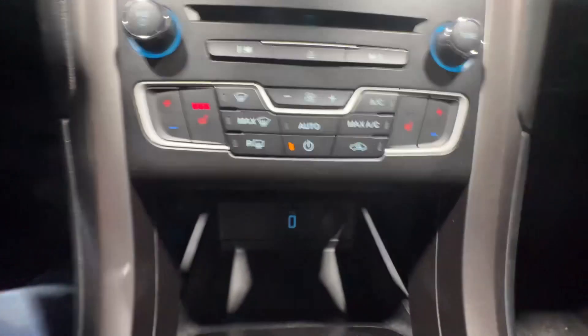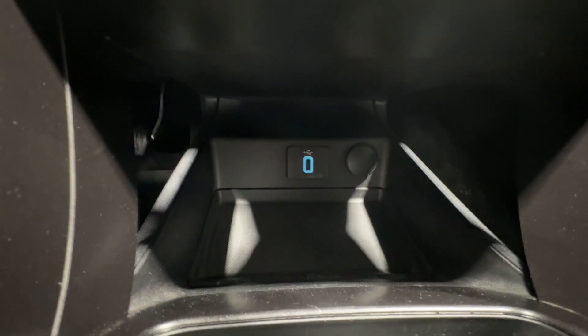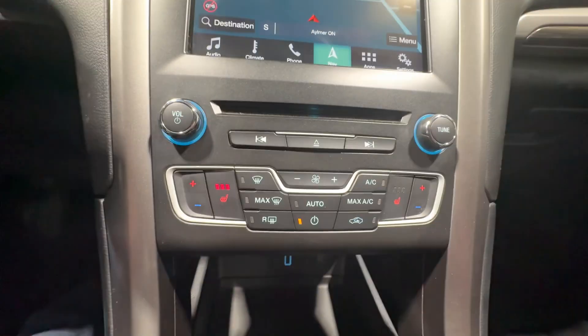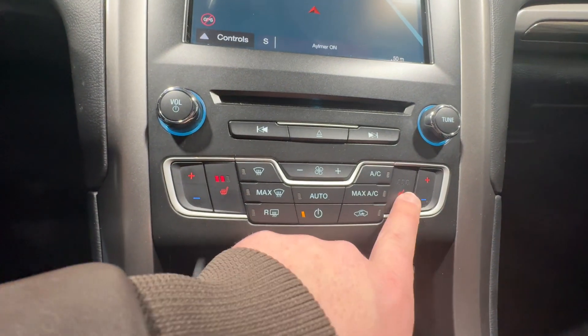You also have Apple CarPlay and Android Auto available to you down below if you plug in your phone. And you have dual zone climate control available to you here with heated seats on both sides in the front.